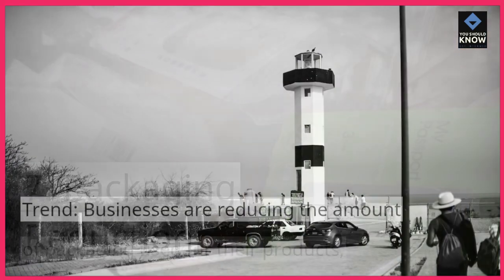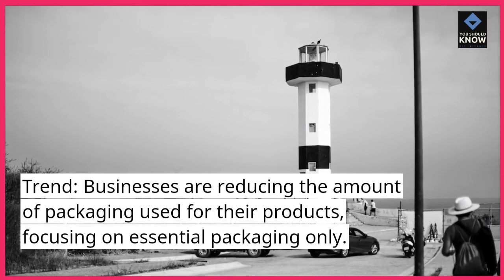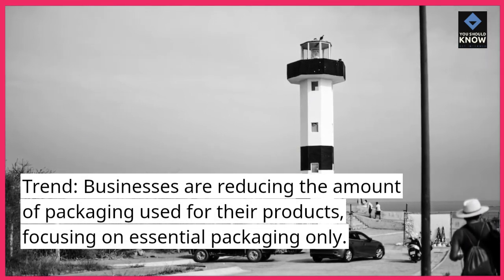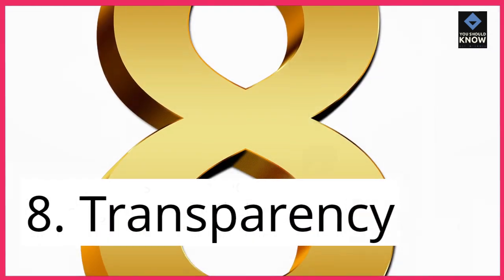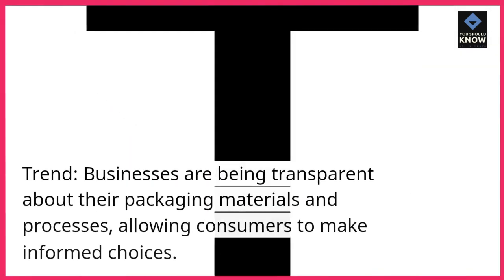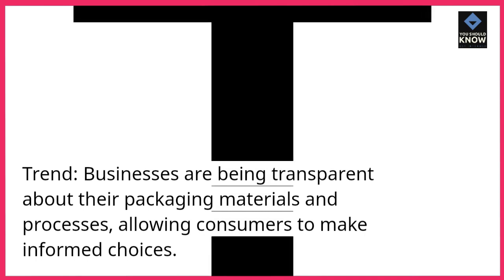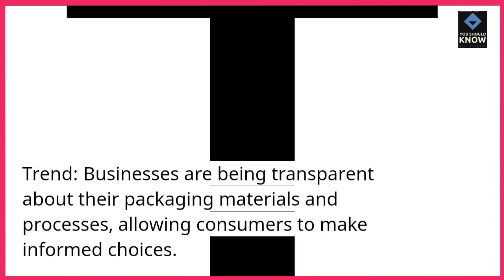Packaging Reduction: Businesses are reducing the amount of packaging used for their products, focusing on essential packaging only. Transparency: Businesses are being transparent about their packaging materials and processes, allowing consumers to make informed choices.